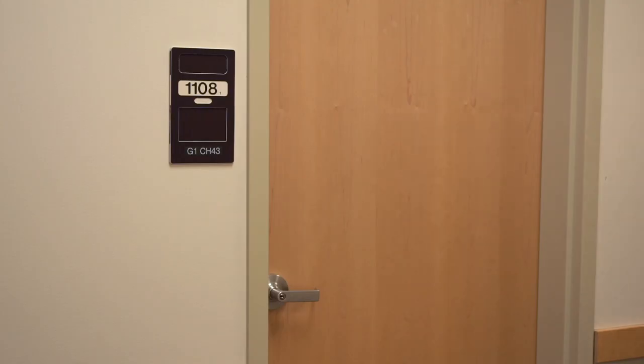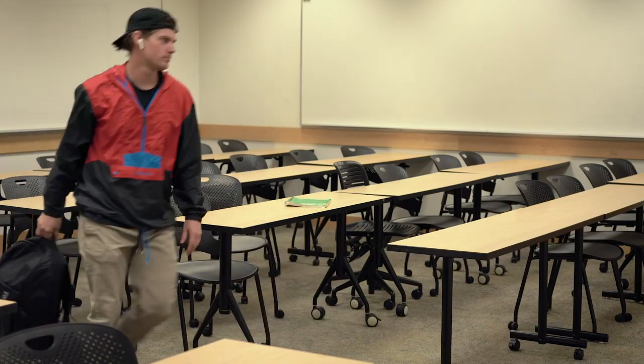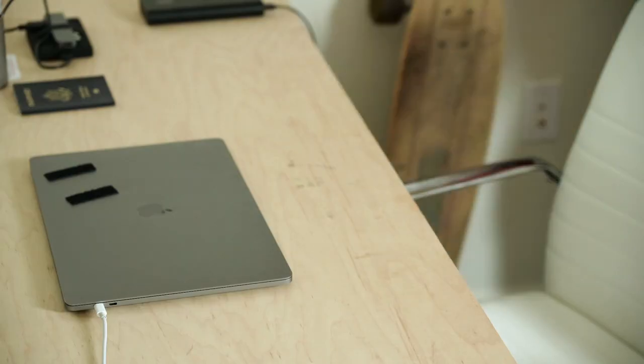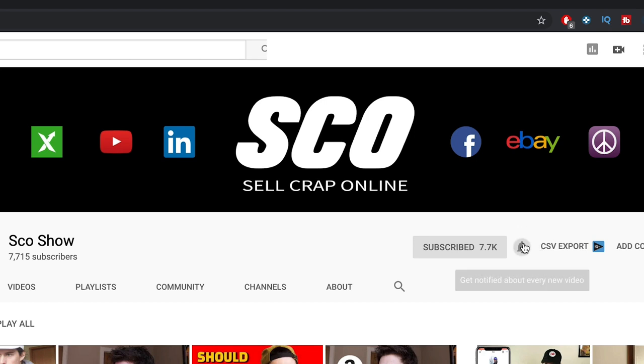I made this YouTube channel because when I went to college to learn business, it was all outdated. But I knew that things like Facebook ads, Kickstarter campaigns, selling on Amazon, and becoming a YouTuber were actually legit. So I decided to hit up Google and learn it on my own. Luckily, I found this YouTube channel called Sko Show that taught me everything I needed to know.